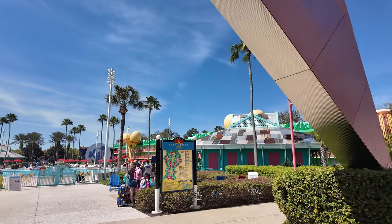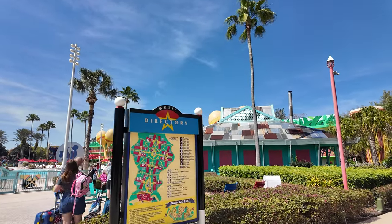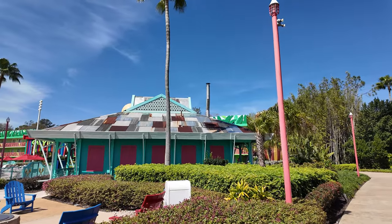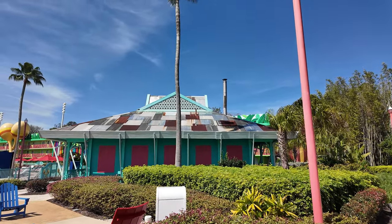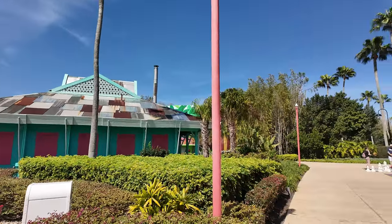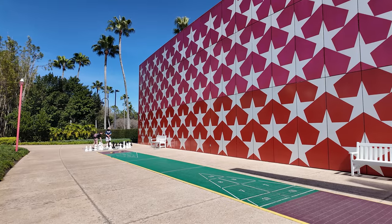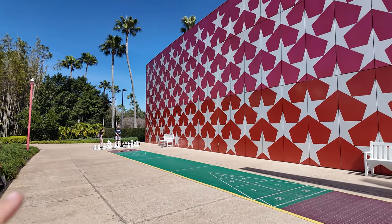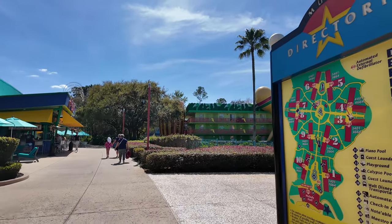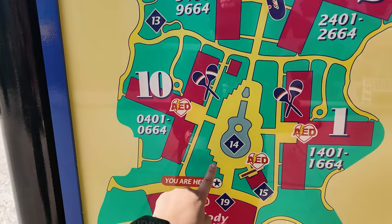This feels like a more open space than some of the other value resorts, which is kind of nice. We've got a nice pool, a little bit of music playing, and they have shuffleboard and a big chest over there. Let's look at this directory and see where we are — we are here at Melody Hall. It looks like we've got a couple sections, so let's start and go to the right.